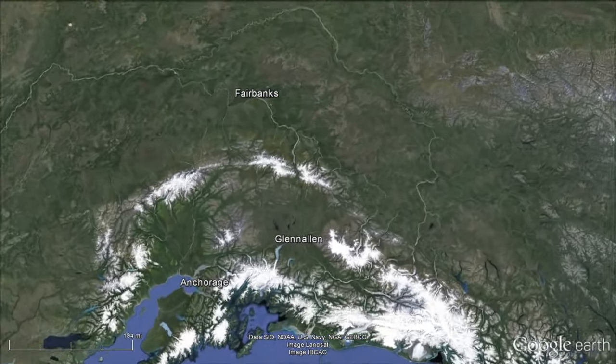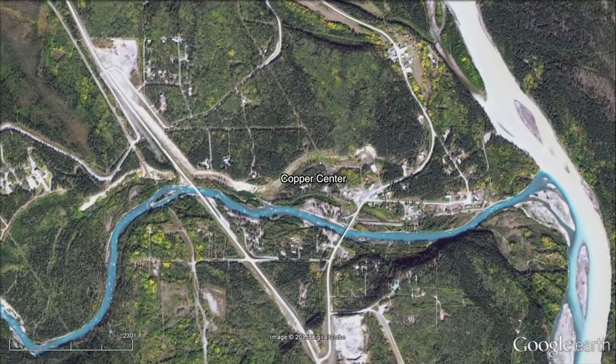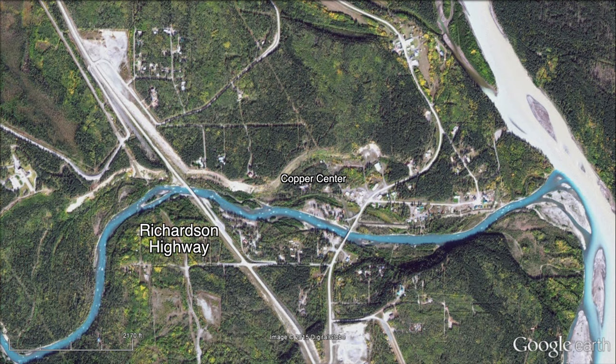The Clutina River is a beautiful glacial-fed tributary of the Copper River with fast water and a large run of sockeye salmon.